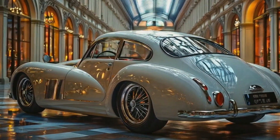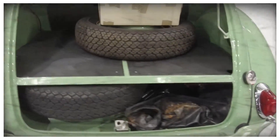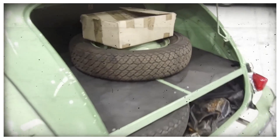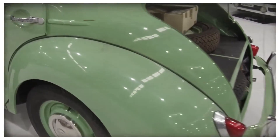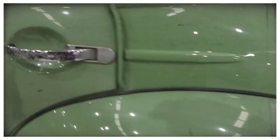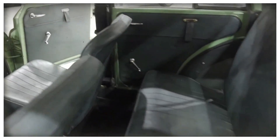The 2025 Morris Minor 1000 is scheduled to officially launch in the market in early 2025. Car enthusiasts, collectors, and even eco-conscious drivers have been waiting for this release for a long time, and this car is expected to be a differentiator in the world of modern classic cars.